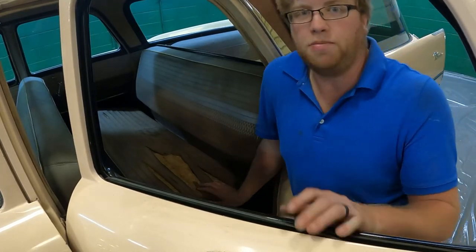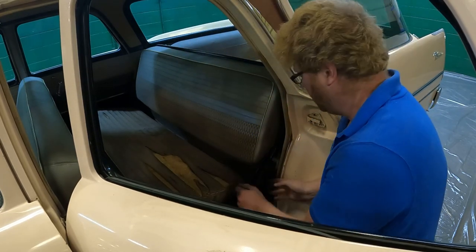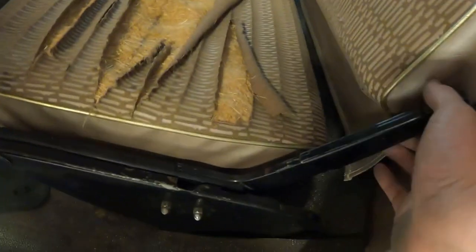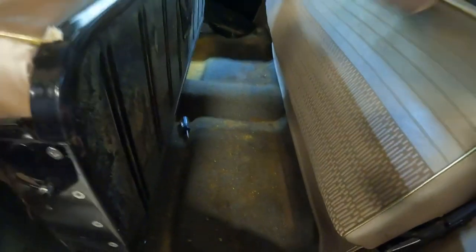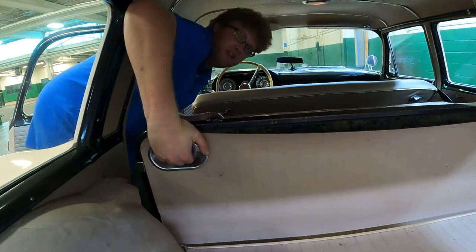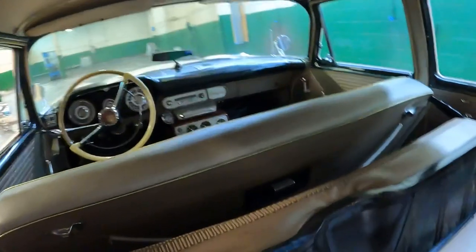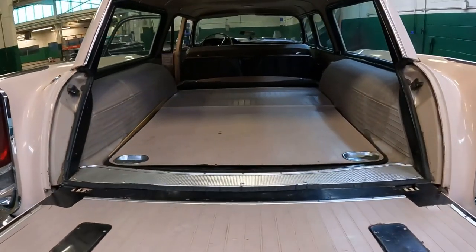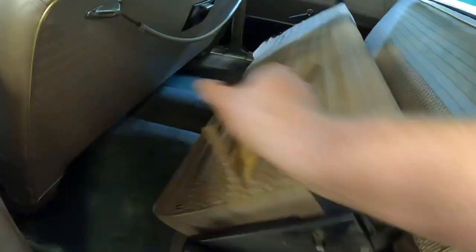Coming back to the rear seat — here's how you fold it down. The bottom section has to roll forward; there's a little lever here and you pull that up, which brings the whole seat forward. Then you can fold this part of the seat — there's a handle and you push it and fold it all the way down. Putting the seats back up is the same thing in reverse: pull this up, grab the handle here, and it falls right back into place.